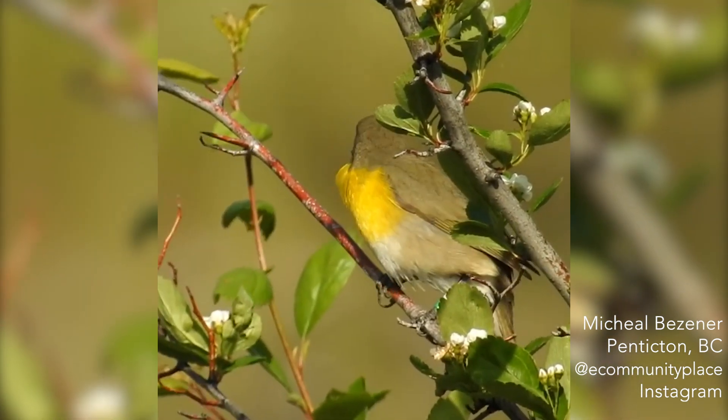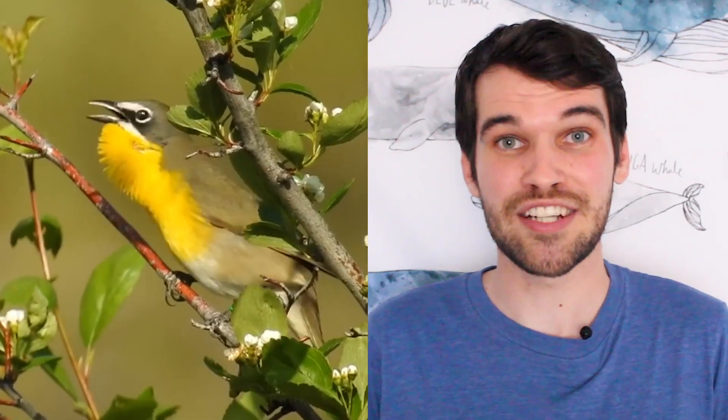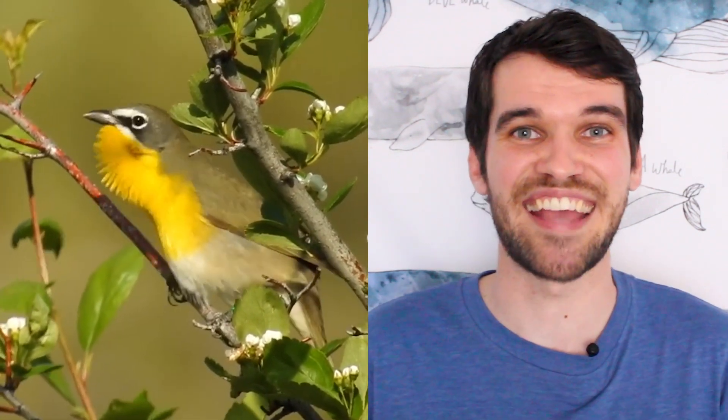What better way to start than with that glorious yellow-breasted chat. Thanks to Michael Bezineer from the Anaokin Centre in Penticton for sending that in to us. That is a migratory species, so that chat has come all the way from Mexico to spend spring with us here in Canada.